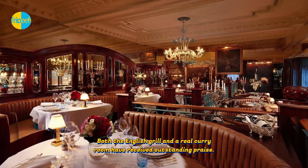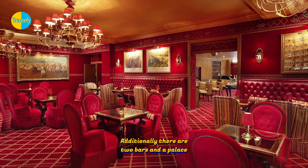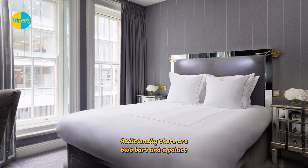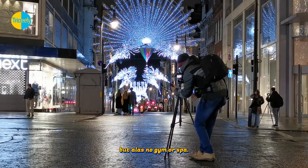Both the English Grill and the Real Curry Room have received outstanding praise. Additionally, there are two bars and the Palace Lounge, a stunning location for afternoon tea. There are a number of event venues available, but alas no gym or spa.